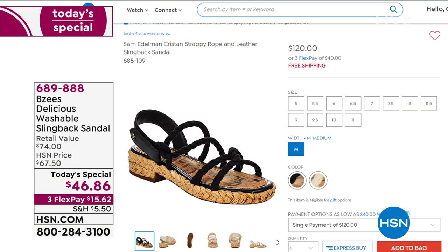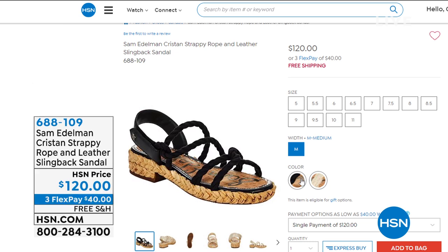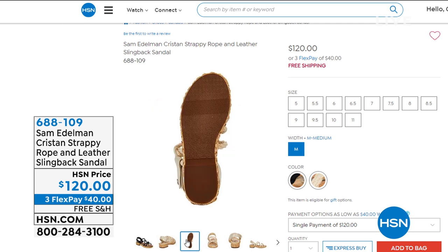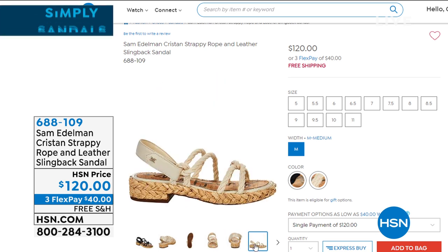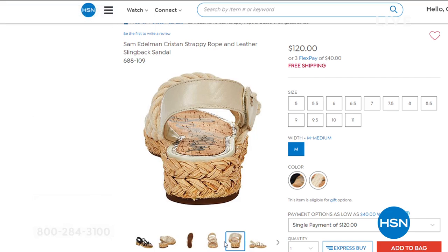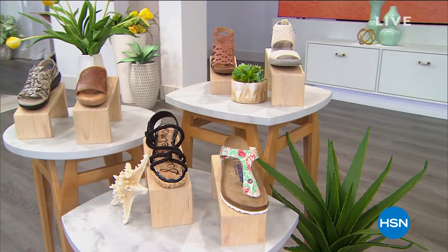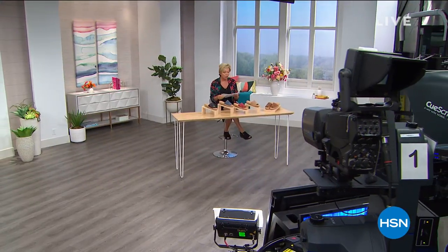Sam Edelman shoes are also available at HSN. This style is a rope and leather slingback with a one-and-a-quarter-inch braided raffia-wrapped stacked heel, available in sizes five through eleven with half sizes from five and a half to ten, in two colors, with free shipping. Sam Edelman is a name everyone knows and trusts. Item number six-eight-eight-one-zero-nine. Coming up: Born, Clark's, Birkenstock, and Vince Camuto.